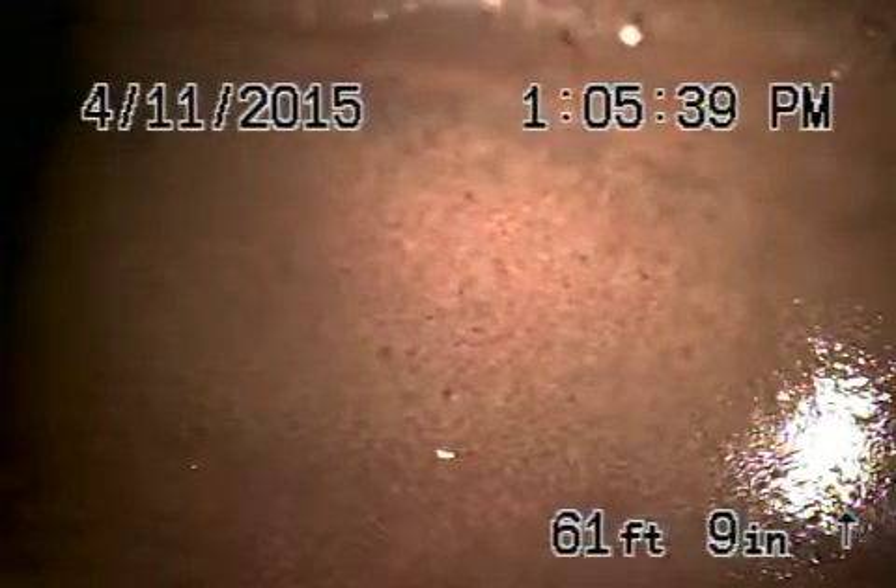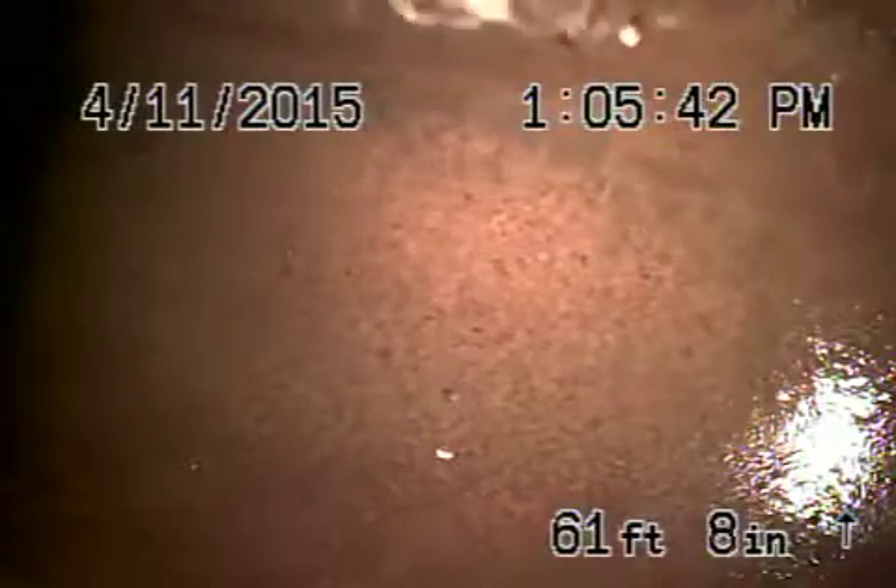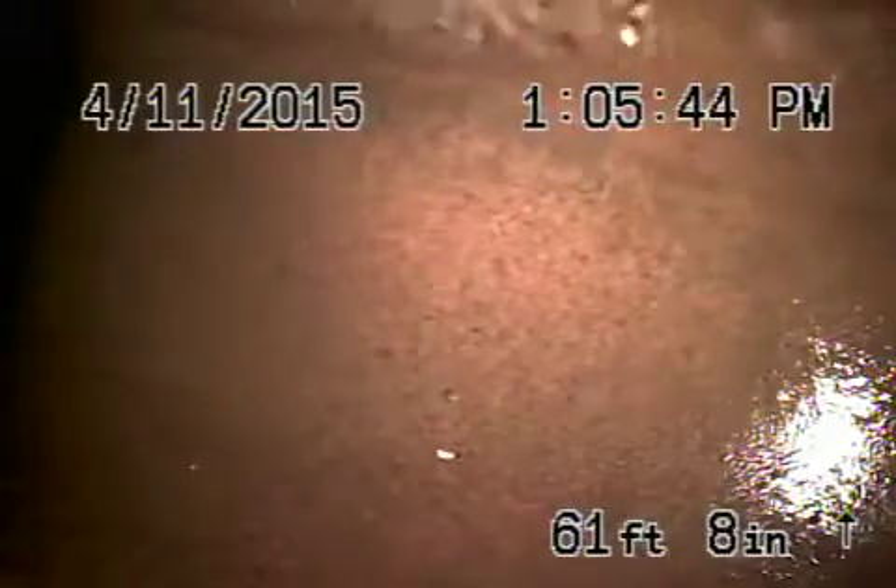Right now we're all the way out to the city sewer — you can actually see it flying by right at the top of the screen. We're upside down. So we're at the city sewer and we're going to pull the camera back. This is the six-inch lateral from the city connection coming onto the property and it all looks like it's in good condition.